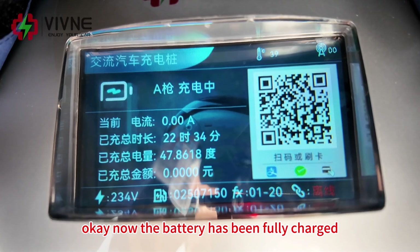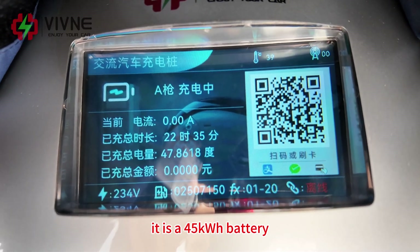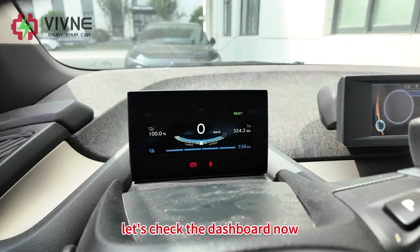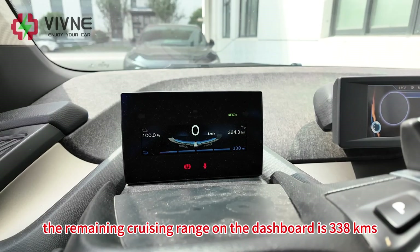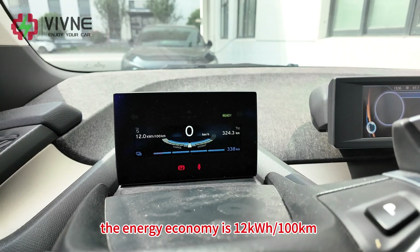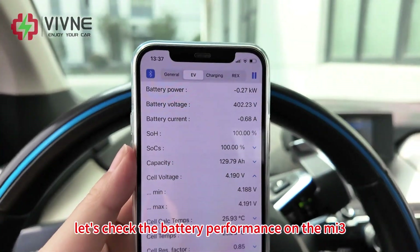The battery has now been fully charged — it took around 22 hours. The actual charged capacity is 47.8 kWh. It is a 45 kWh battery and the actual capacity charged is 47.8 kWh, which is very good. Let's check the dashboard: SOC is now 100%, remaining cruising range is 338 km. We had traveled 322 km on the last trip. The energy economy is 12 kWh per 100 km. Today the weather is still very hot, around 30 degrees Celsius.